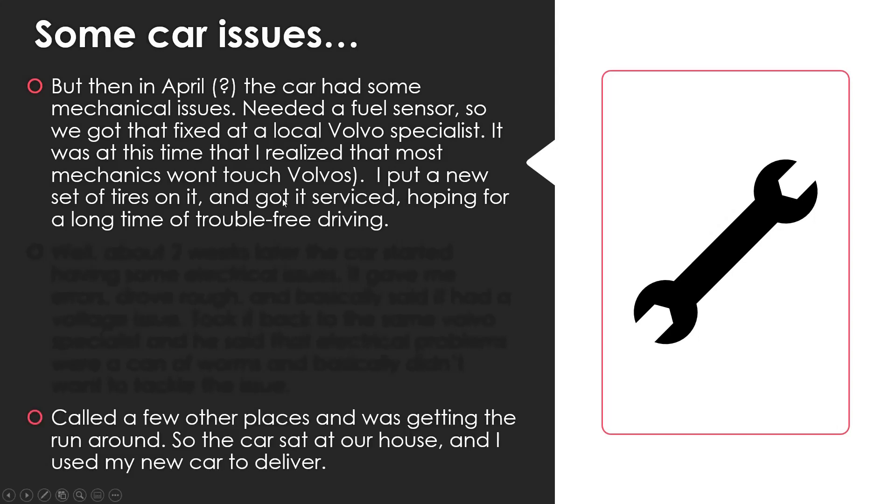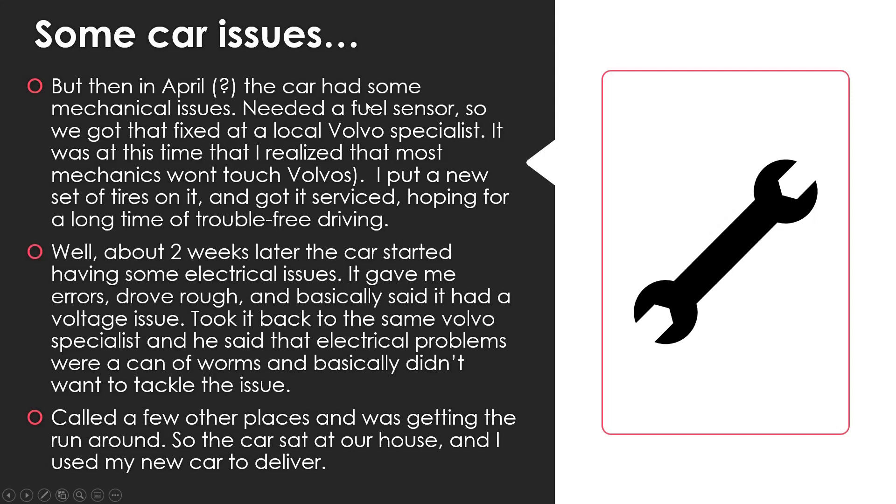About two weeks later, the car started having electrical issues — errors on the dash, driving rough, a voltage issue. We took it back to the Volvo specialist but he said electrical problems were a can of worms and didn't want to tackle it. We called a bunch of other places and just got the runaround — nobody wants to work on Volvos, especially not with electrical problems.